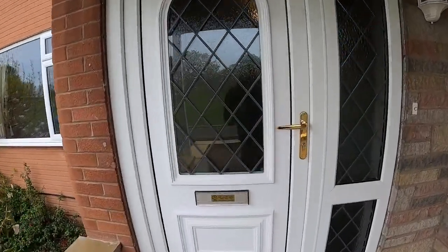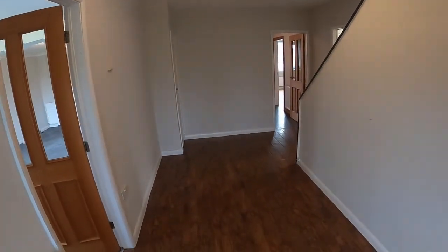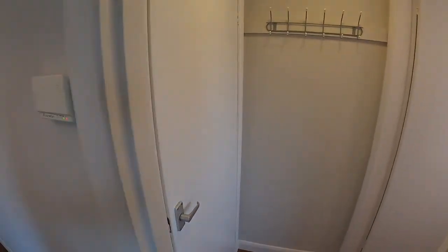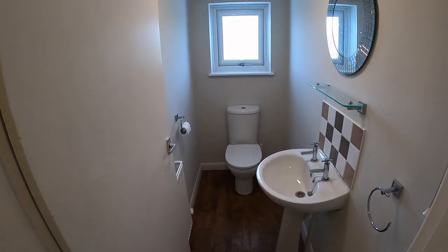Heading through the front door and we're coming to a nice spacious hallway, which has an understair storage cupboard and a cloakroom.